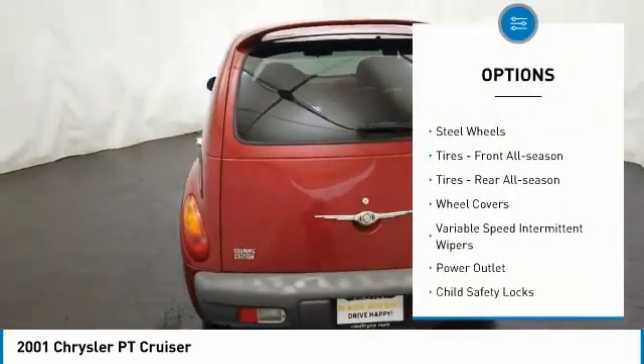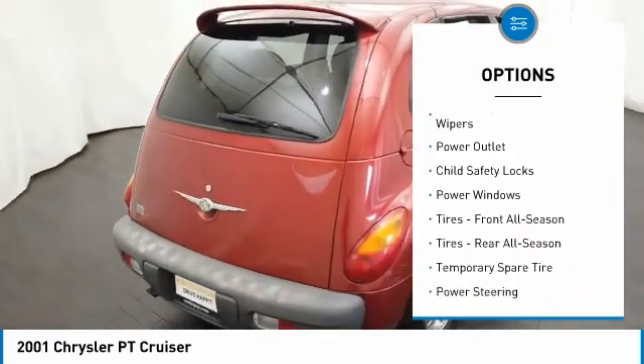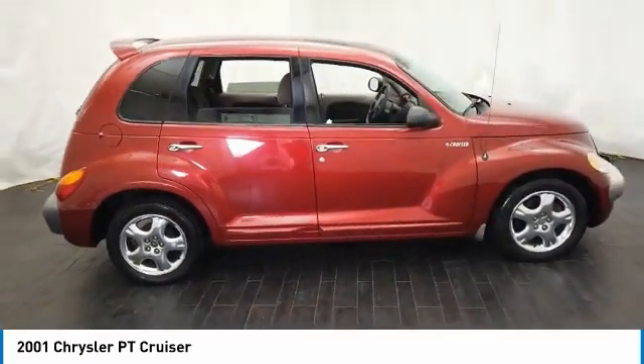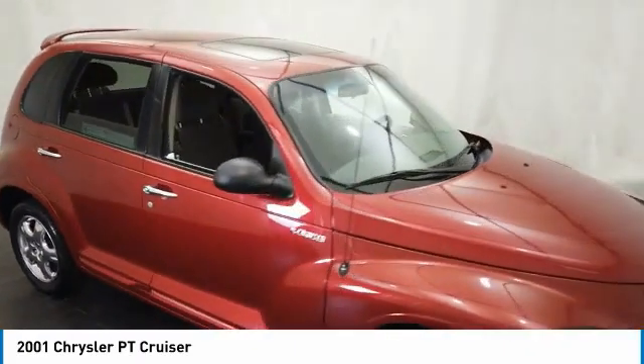Front disc rear drum brakes, FWD, steel wheels, front all season tires, rear all season tires, wheel covers, variable speed intermittent wipers, power outlet, child safety locks, power windows.